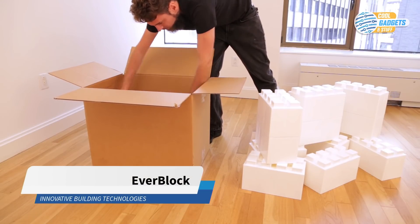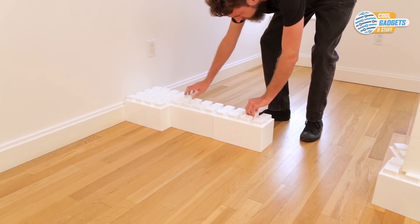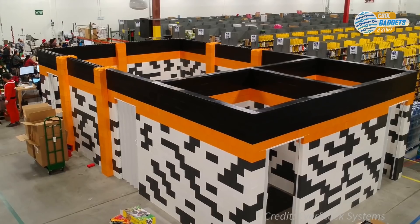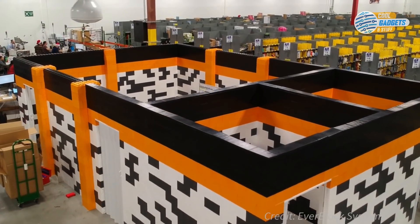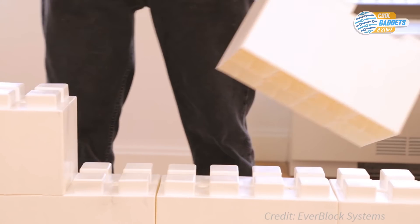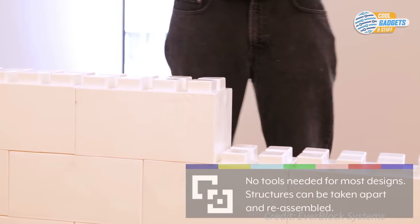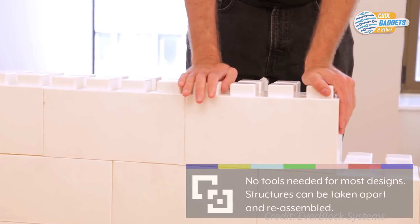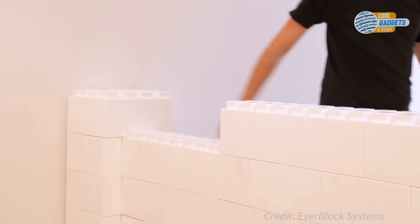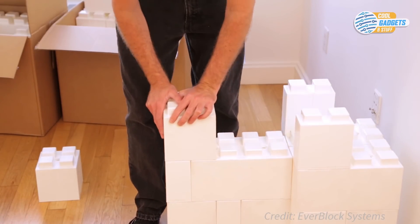The Everblock is a modular building system comprised of oversized plastic blocks that resemble Legos and can be used to build all sorts of structures to meet your specific needs — separation walls, venues, temporary offices, furniture, sheds, shelters, and more. Its interlocking design makes Everblocks quick and easy to assemble without any tools. Anything you've built can be taken apart and reassembled again, and the pieces can be reused to construct other objects. Each block is hollow and has reinforced structural cross ribs for additional strength and to provide a tight fit.